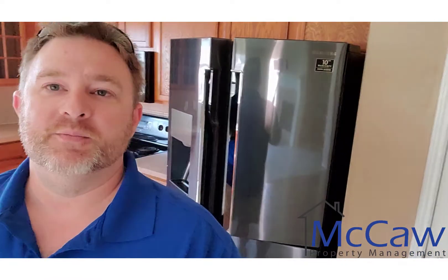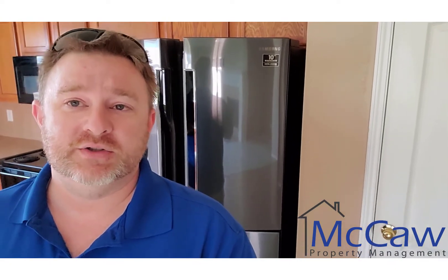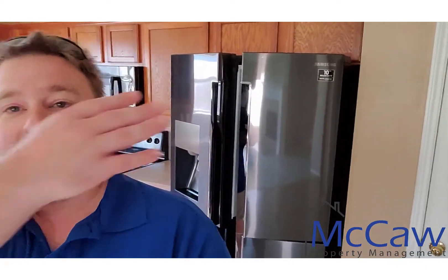This looks like a brand-new refrigerator because it almost is. We had a refrigerator go out at this property toward the end of last year or beginning of this year, and the owner wanted one to match what was already here. Normally we don't provide refrigerators in a rental property, but this one had it. The owner is a very good owner — most of my clients really want to provide good, safe, nice homes for people.